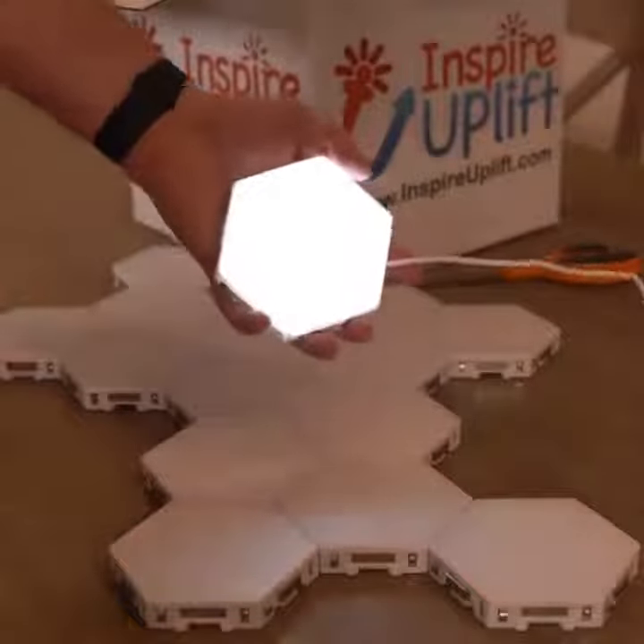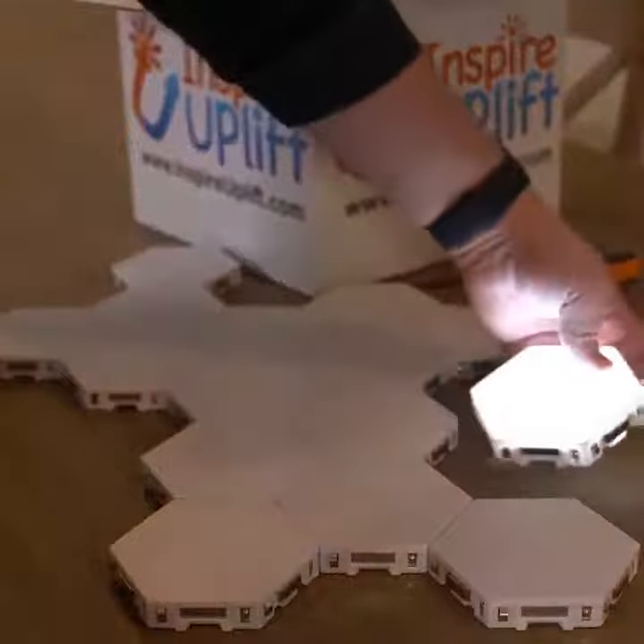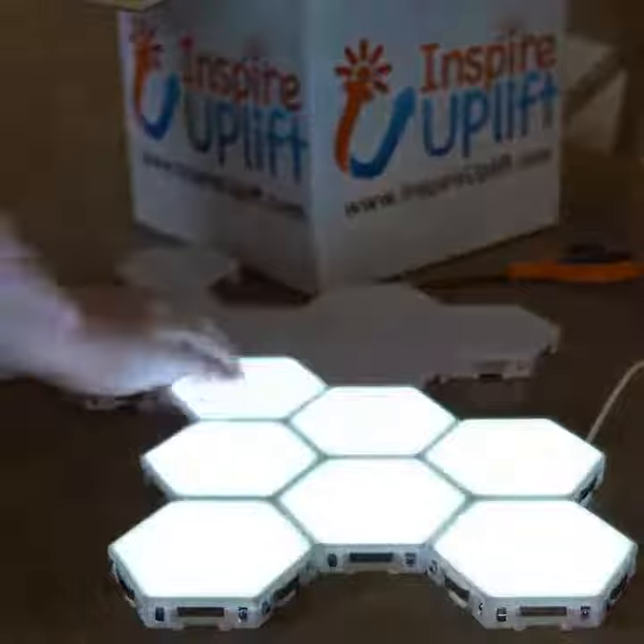I'm excited to show you these modular touch lights from AspireUplift.com. They have these little magnets and they're like tiles — they actually just click together. Very simple. And then you can just glide your hand over them.